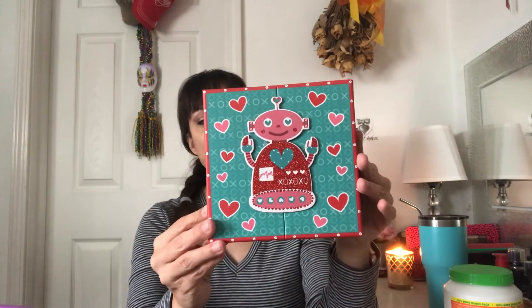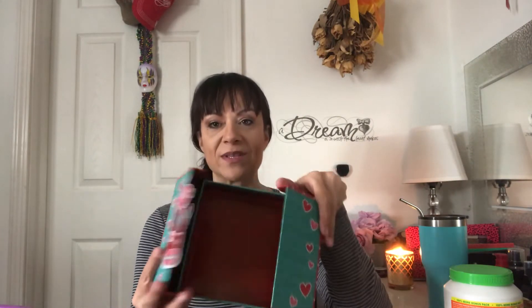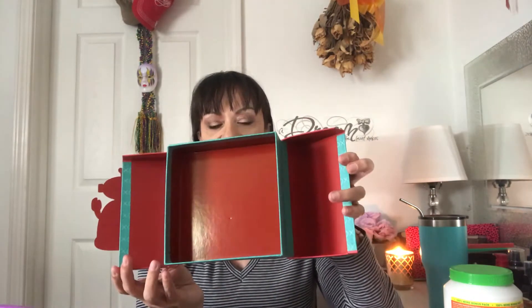I also picked up this in the Valentine section. It's so adorable — it's just a little box, but the way it opens up is so sweet. I can put jewelry or whatever I want in it. It's just so cute — it's a little love robot box.